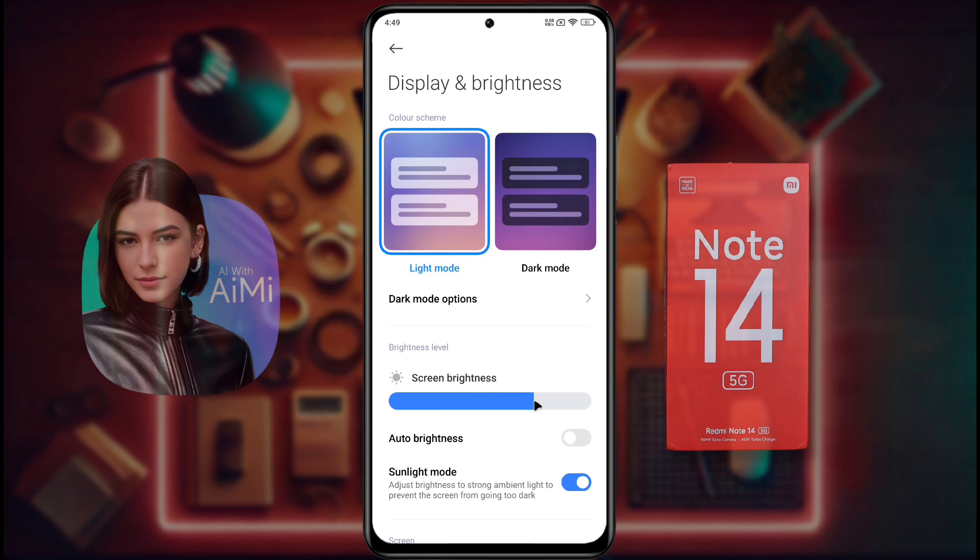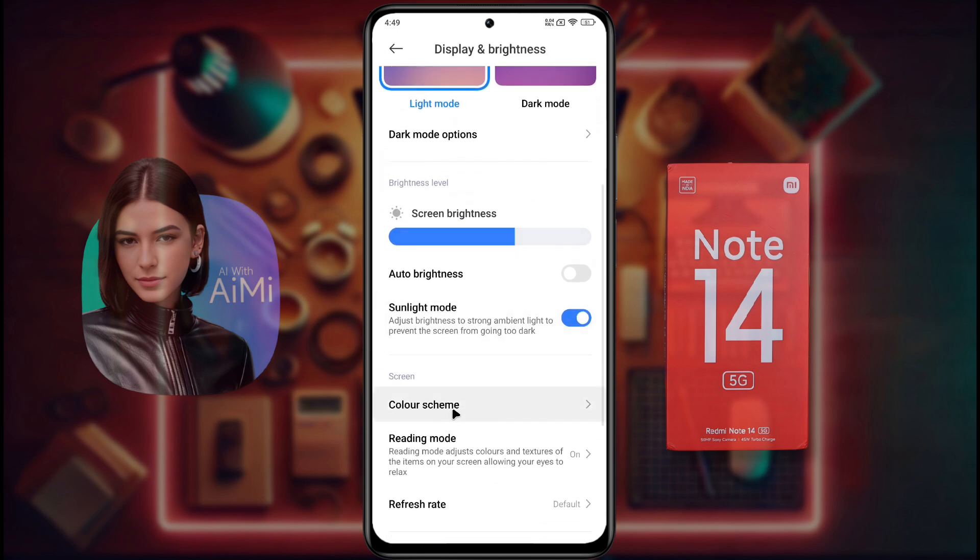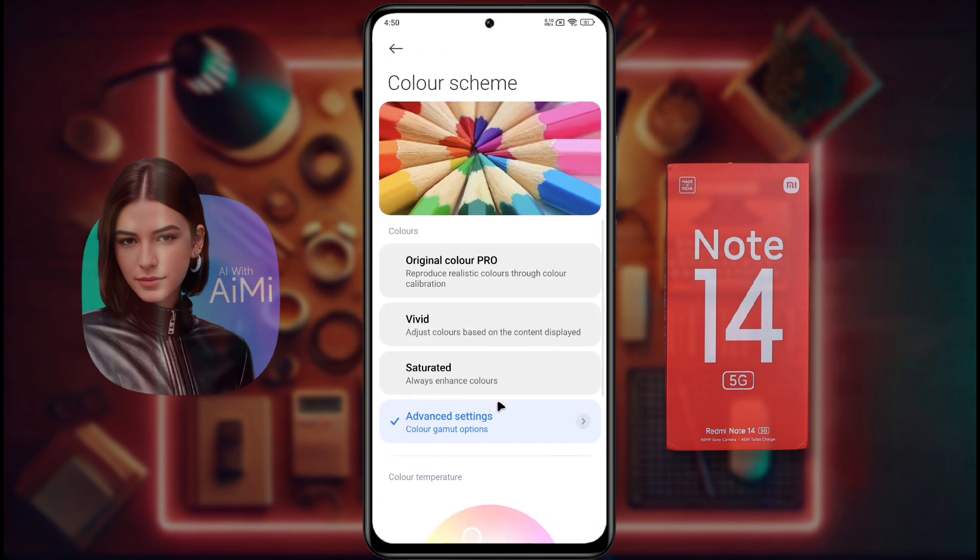After turning off Auto Brightness, you can manually adjust the brightness of your phone screen as per your need. If your phone has a Sunlight Mode, keep it on. Then click on Color Scheme. After clicking on Color Scheme, set the color to Original Color Pro.